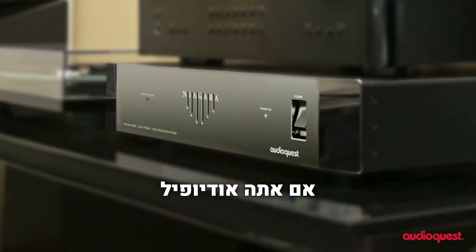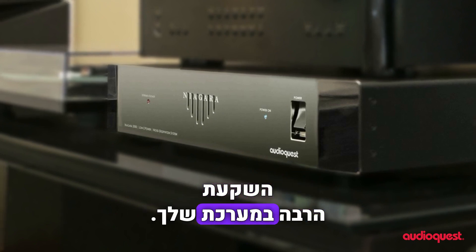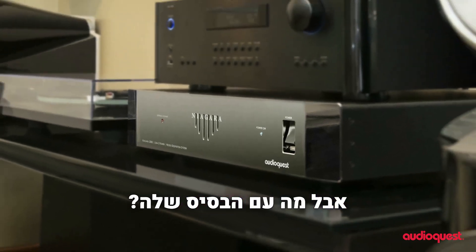Whether you're an audiophile or a home cinema enthusiast, you've invested mightily in your system. But what about its foundation?